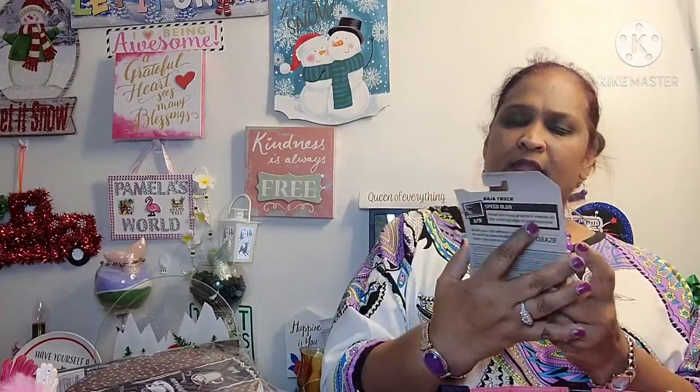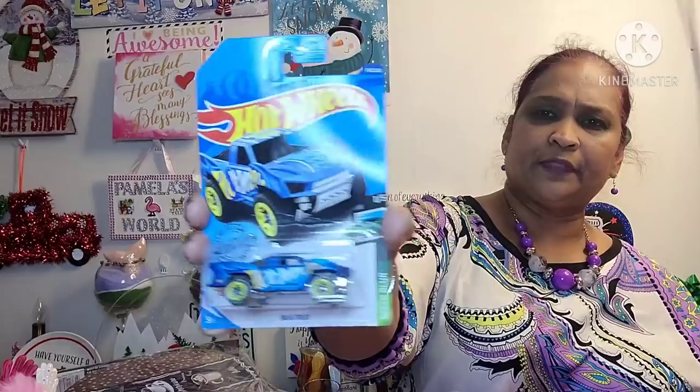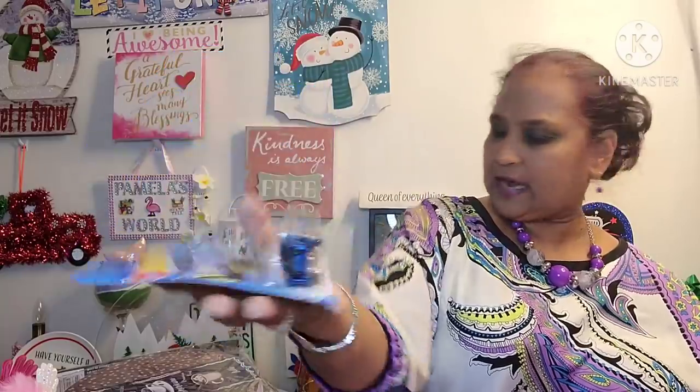I will be picking a winner, reading your comment out. So keep your comments civil, keep it respectful, and tell me what is your favorite color. Moving along — I got this Hot Wheels Baja truck. Look at this — Speed Blue Baja truck. I got this for my grandson. This is amazing, stunning.